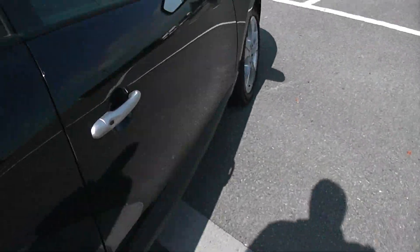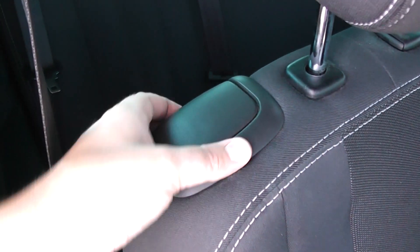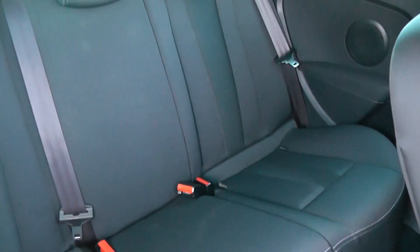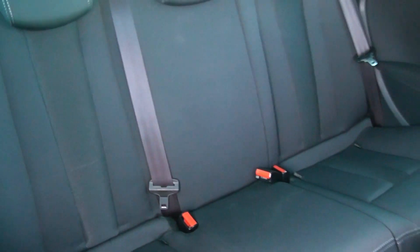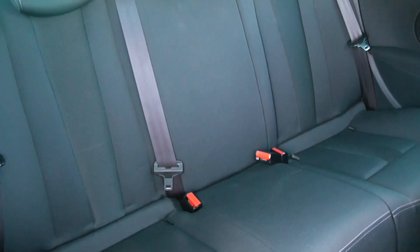Moving into the rear of the vehicle — and as I said before this is a 3 door vehicle — so in order to get to the back seats you need to pop the front ones down using this handle. As you'll be able to see there are 3 seats in the back with a black cloth interior, all fitted with 3-point seat belts and headrests.